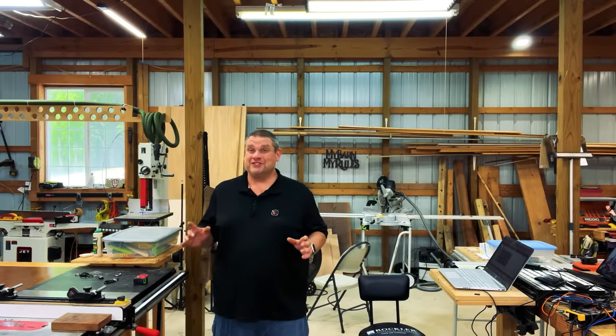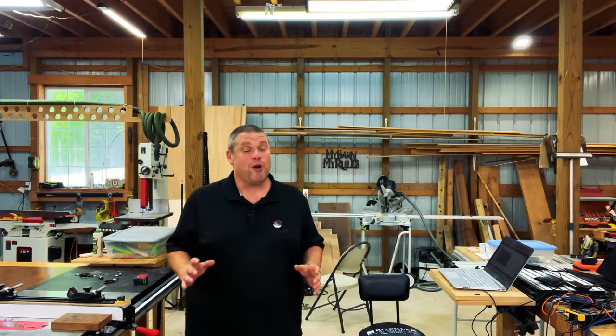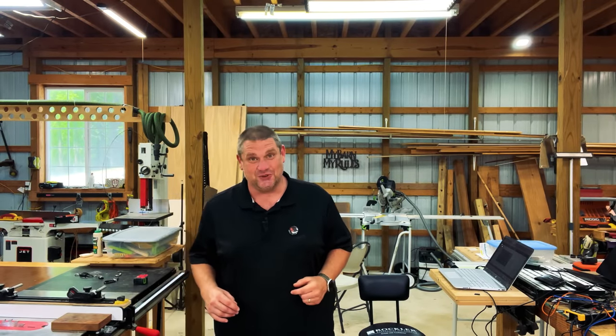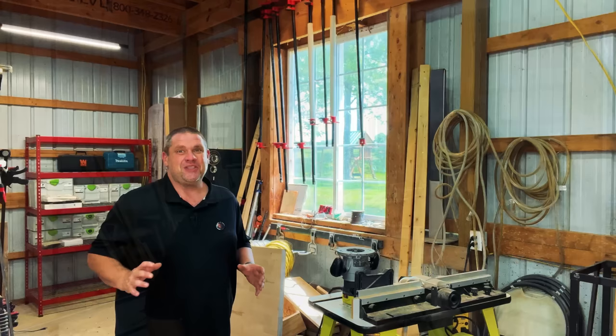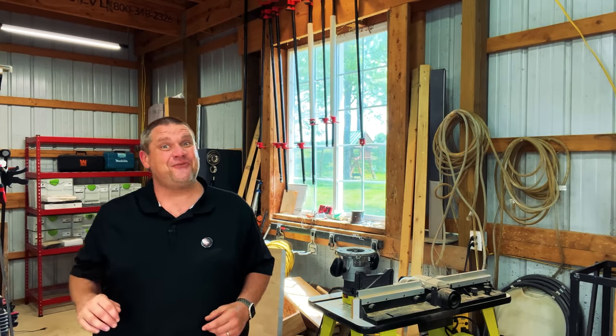Now I know this isn't a tool that you're going to need every single day. However, it is a nice little convenience tool. And as much as I love gadgets, I had to pick one up. This little clip is less than $10 for two of them. So if you have a need for this, go check it out. Well, that's going to take us to our fifth and final item.